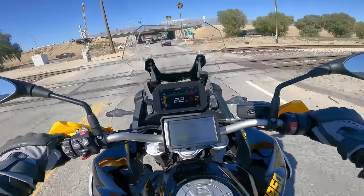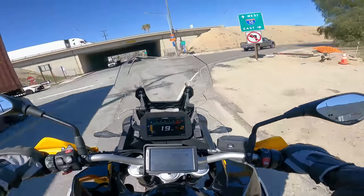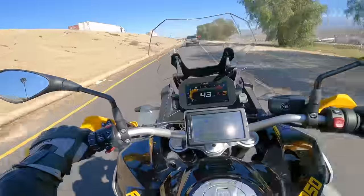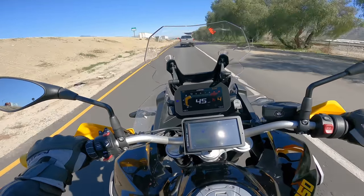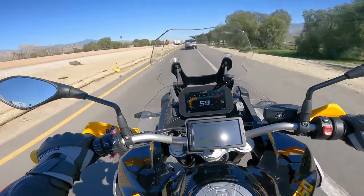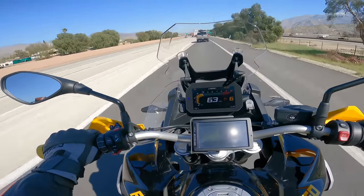Let's get this thing on the freeway and see how she is at higher speeds. The quick shifter is pretty smooth on this bike.